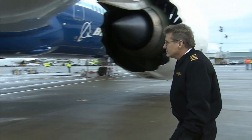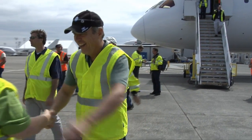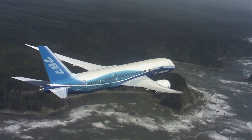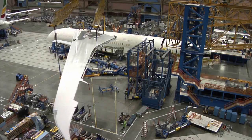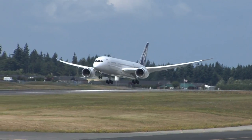For 787 Chief Pilot Mike Carriker, who was in the flight deck for the first and this last flight, it's a long journey worth savoring. To look at all those features working together seamlessly and understand all the work that it took to get there — you're just so proud of the tenaciousness of the team that put it together. And you wish they all could have been there to watch it.